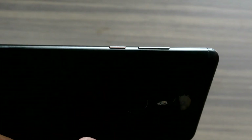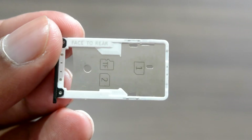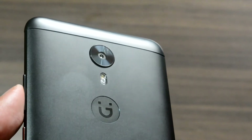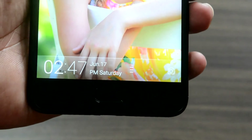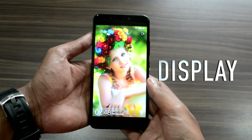The hybrid SIM tray sits on the left edge, giving an option to expand memory via microSD card up to 128GB. At the back you can see the rear camera, dual LED flash, and the round dimple with the Gionee logo which always feels like a fingerprint scanner. The antenna bands are chromed up on the edges. It's a 13 megapixel rear camera with f/2.0 aperture, phase detection autofocus, and dual LED flash. Since this is a selfie-focused smartphone, the front camera is 16 megapixel with an f/2.0 aperture and LED flash.